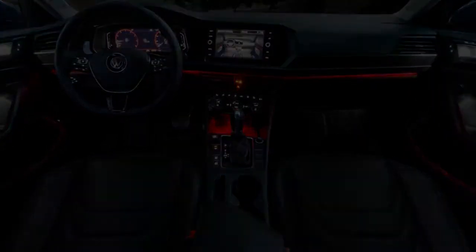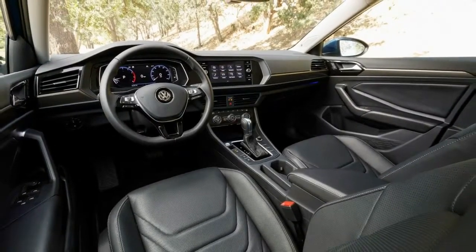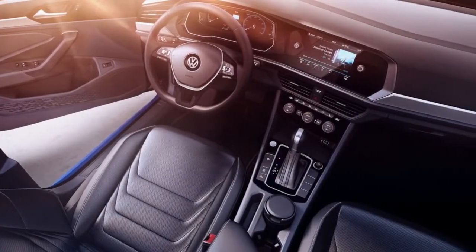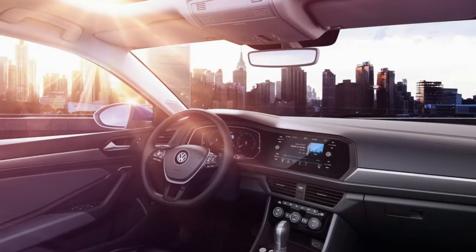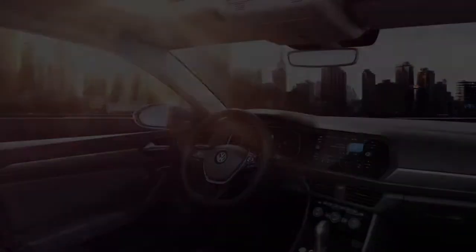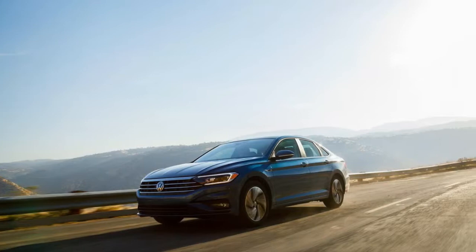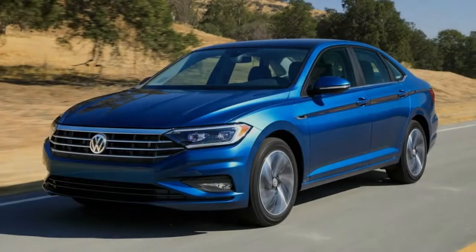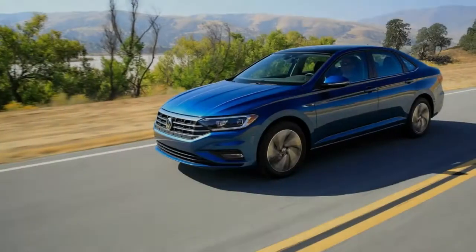Under that furrowed hood, Jetta buyers will find only Volkswagen's turbocharged 147-horsepower, 184 lb-ft 1.4-liter inline-4. Thankfully, transmission options aren't quite so limited. A 6-speed manual transmission is standard but only on the base car, while an 8-speed automatic is optional on that model and standard on higher trim versions. Auto models are fitted with a stop-start system, but manual ones aren't, which is strange since VW has done so internationally on other stick-shift models.